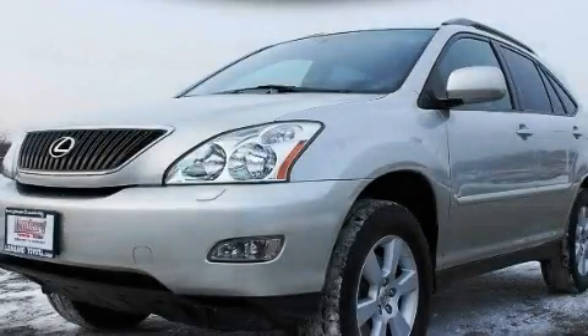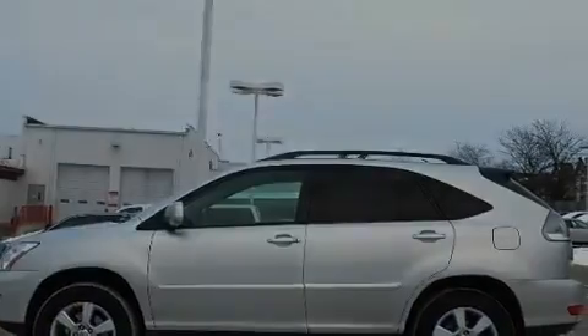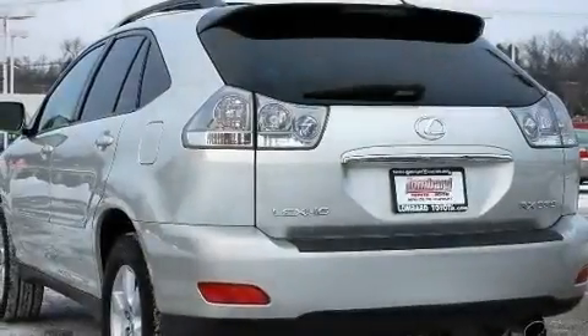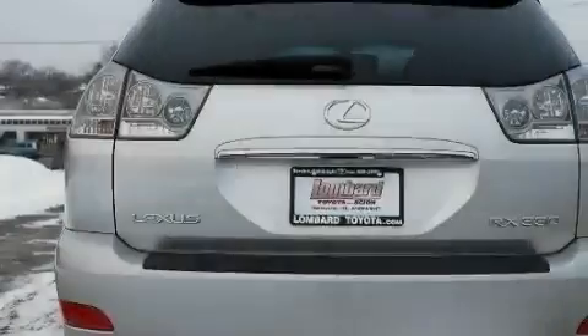This is a 2004 Lexus RX 330, a luxurious package designed with the finest elements in mind. It features a 3.3 liter 6-cylinder engine, an automatic transmission, and all-wheel drive.